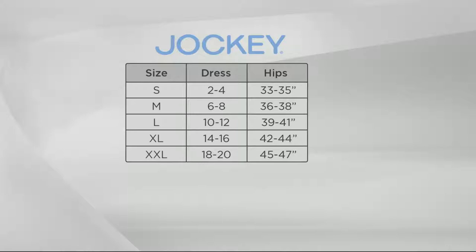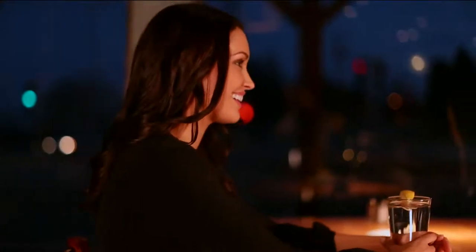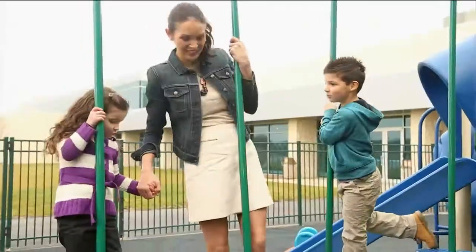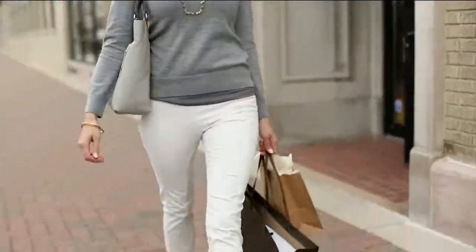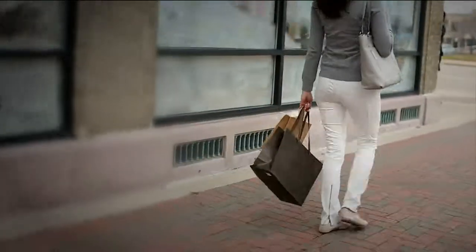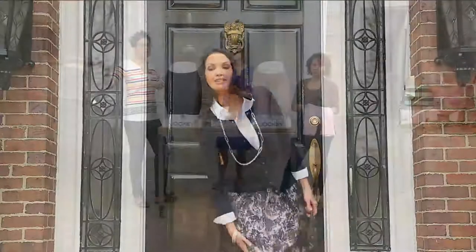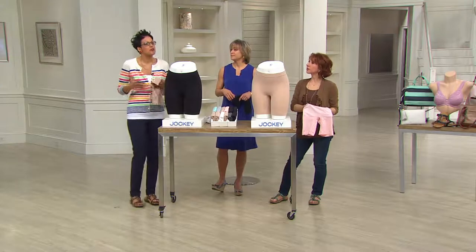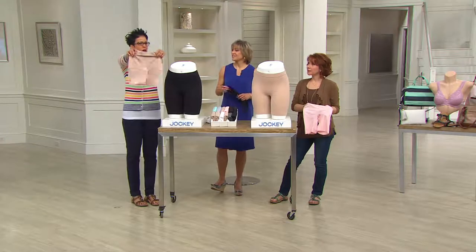As someone who wears dresses, sometimes you feel like you have to be really precious and self-conscious — you don't know what's going to happen, where the slit is. Skimmies gives you that confidence. It's not like you're going to be flashing anybody, but you've got confidence because you have, for all intents and purposes, a modesty short underneath whatever you're wearing. If a breeze blows your dress up, you're like, 'that's okay — you saw a little short, no problem.' You can live fully and vividly in your pretty dress because you've got that confidence.